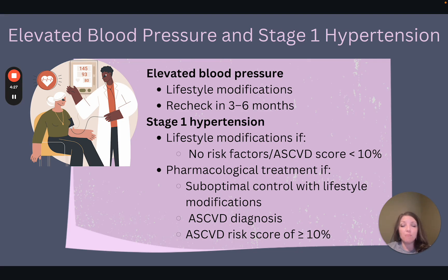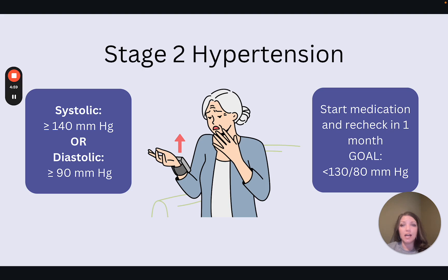If lifestyle modifications have not been successful within three to six months, we should really consider starting the patient on medication to assist in lowering blood pressure to goal range. There are a couple of exceptions: if the patient has stage 1 hypertension and an ASCVD risk score of greater than 10% or a clinical diagnosis of cardiovascular disease, they should be started on medication even at stage 1. For stage 2 hypertension — anything greater than or equal to 140 systolic or 90 diastolic — we would want to start medication right away. We always want to encourage those lifestyle modifications; however, that is not sufficient for blood pressure control in stage 2.